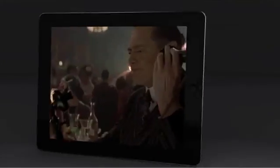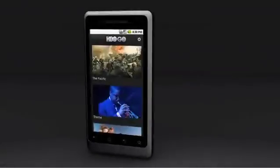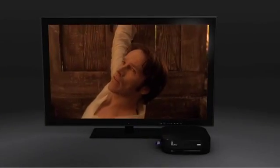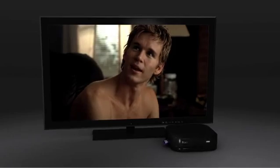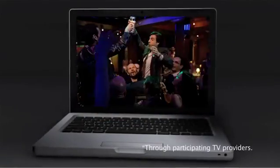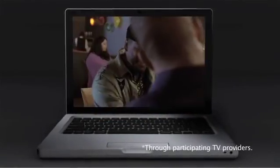On your computer, iPad, iPhone, Android, and now with the Roku video streaming player on your TV. It's genius is what that is. And did we mention it's free to HBO subscribers? Woo-hoo-hoo-hoo!